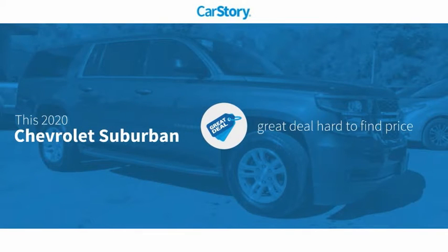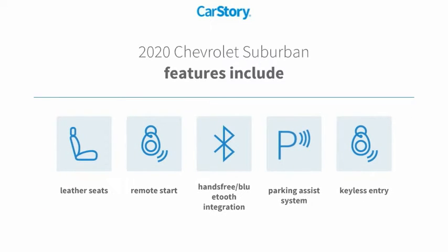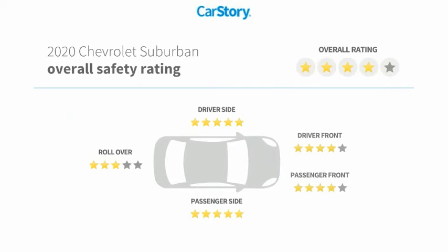Car story research indicates this vehicle as being a great deal that is hard to find at this price. Features also include keyless entry, parking assist system, remote start, leather seats, and hands-free Bluetooth integration with these ratings.